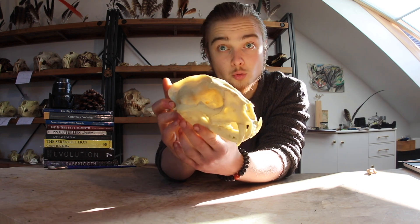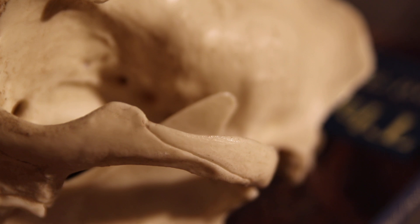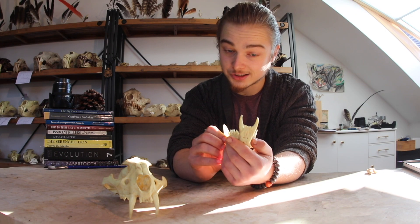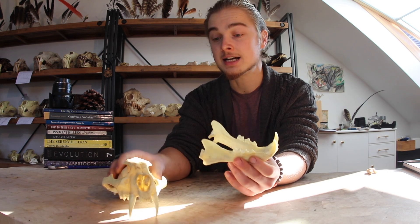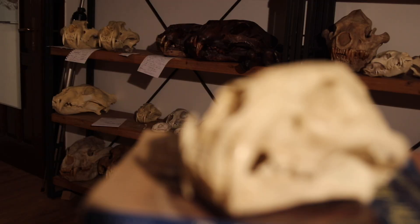This is not a real skull. This is a replica from Bone Clones, a company that has very good quality products. I must stress that this is not a saber-toothed cat. This animal is very much of the panther, panthera lineage.